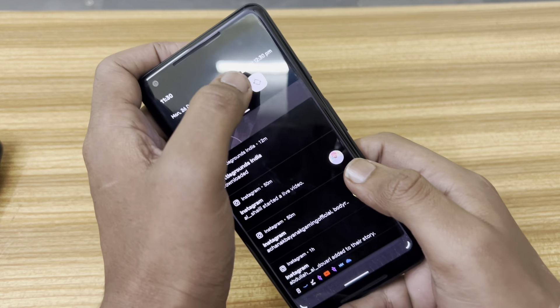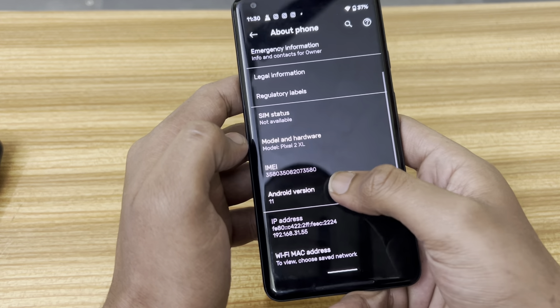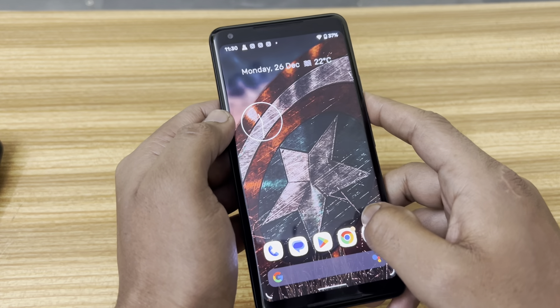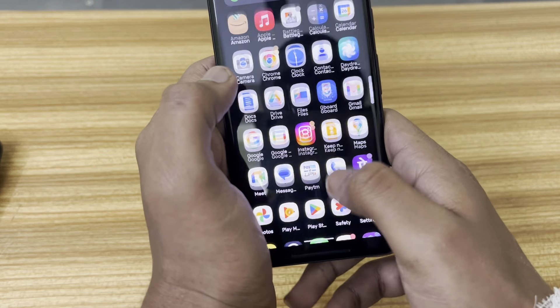Let's start the video and let me show you the Android version it's running on — it's running on Android 11. I already made a video on this device in 2019, so after straight three years I'm going to play BGMI on this device.